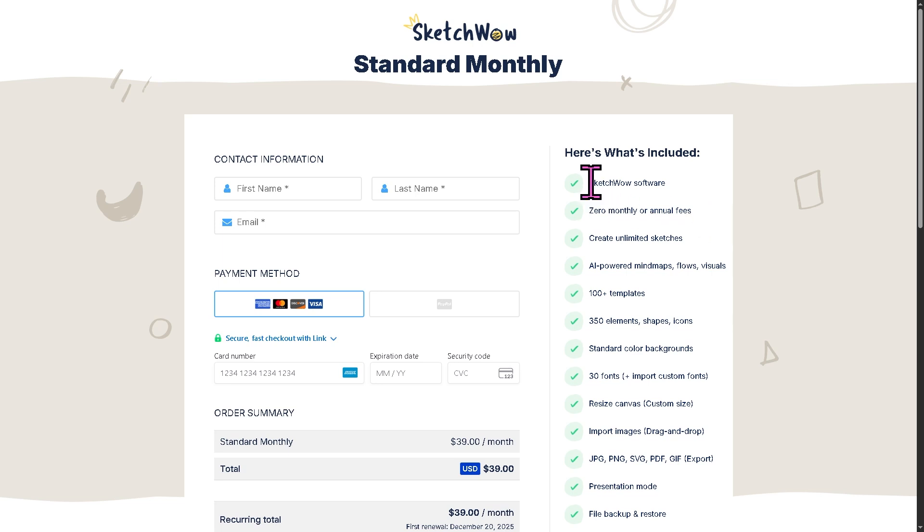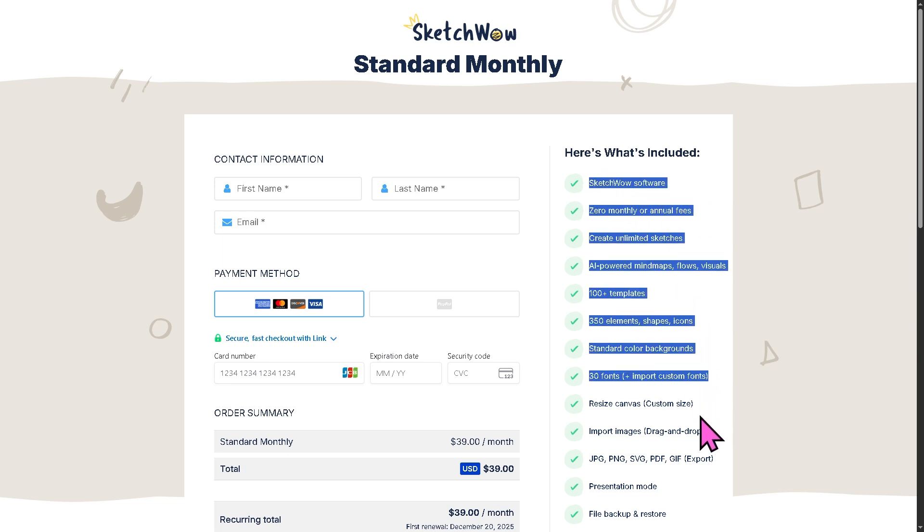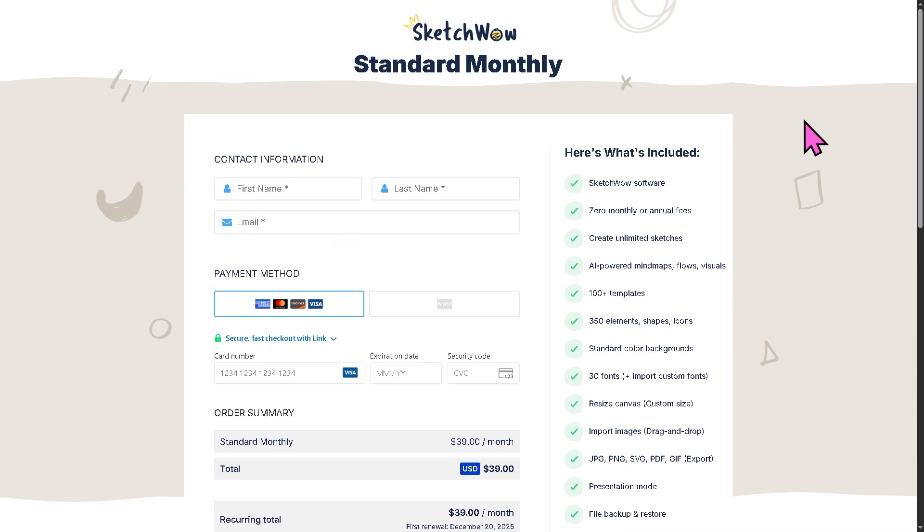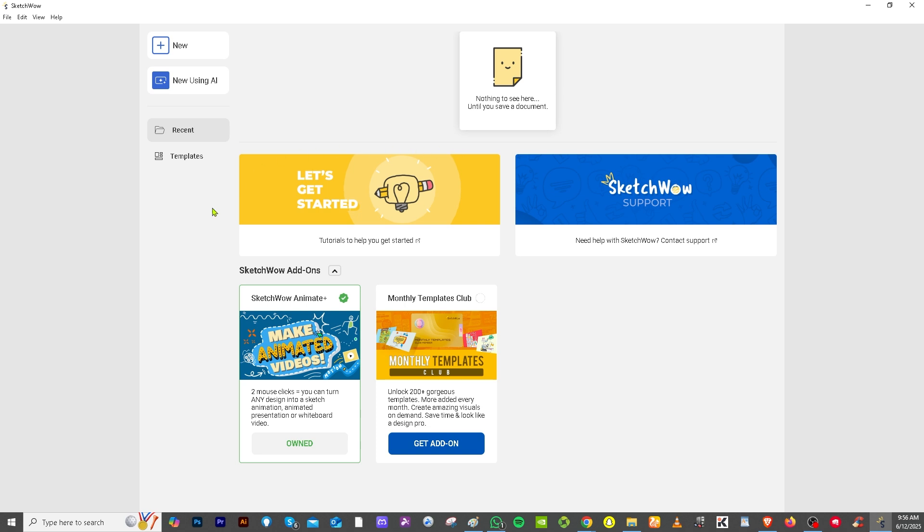These are what's included in the software, and this is going to be the billing details. Once you are sure about it, just click the 'Complete the Checkout' button. You will then be forwarded to the main page with all your options, which is the main dashboard and welcome page once you've logged in.